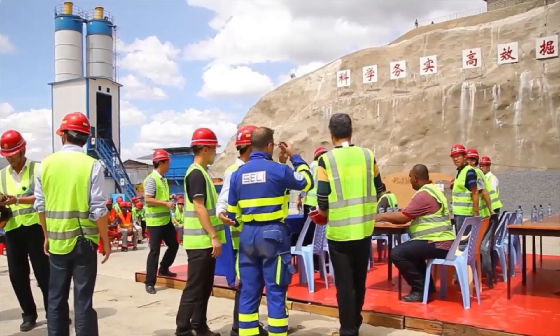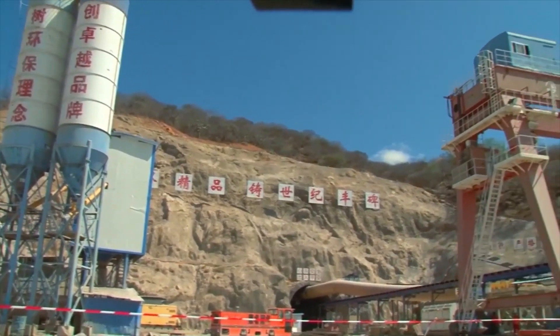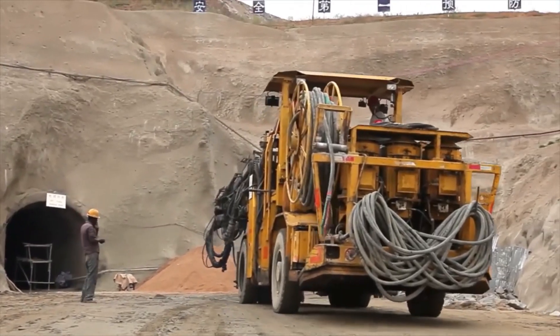The hydropower dam has three important parts: the reservoir, the tunnel, and the powerhouse. A coordinated operation of these parts enables the generation of electric power, and their construction proceeds simultaneously.